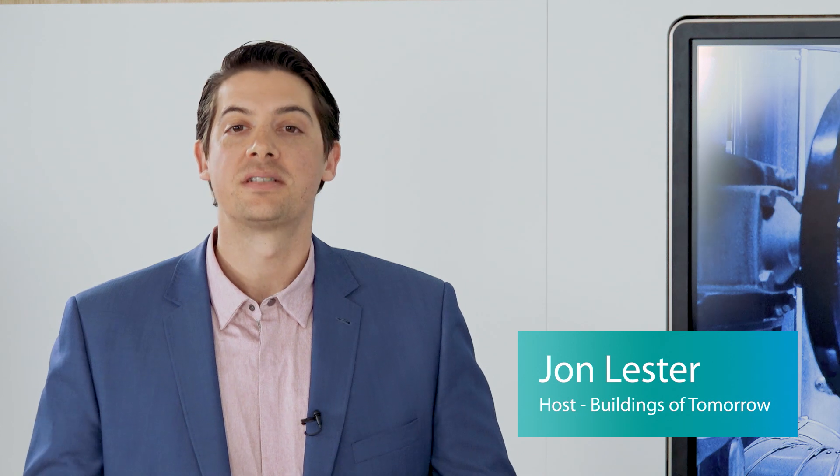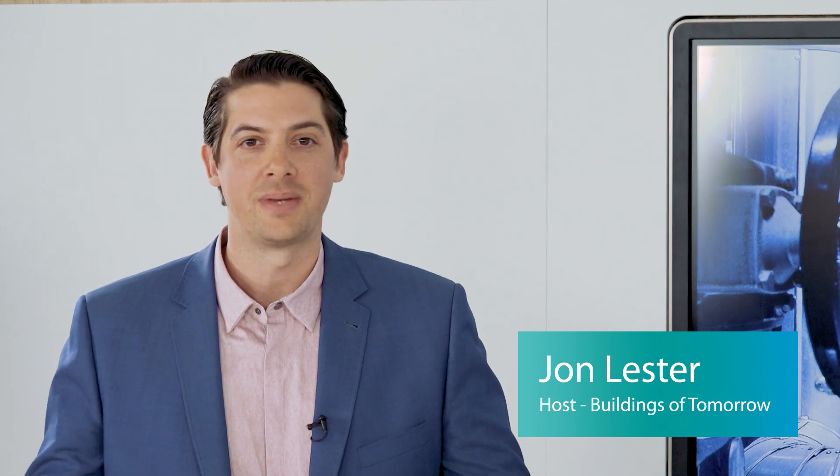Hello and welcome to Buildings of Tomorrow. My name is John Lester and in this episode we're talking about demand-based control as part of the hydronic system and its success. Here in the studio I have Chris Kopp, an expert with hydronics and HVAC theory. Chris, thank you very much for joining us. My pleasure, John.